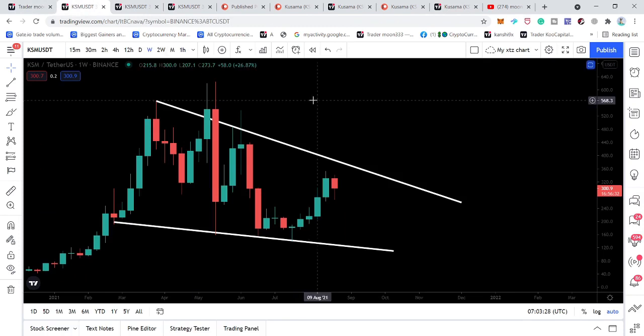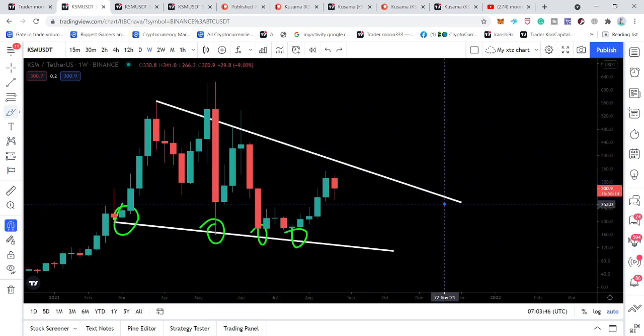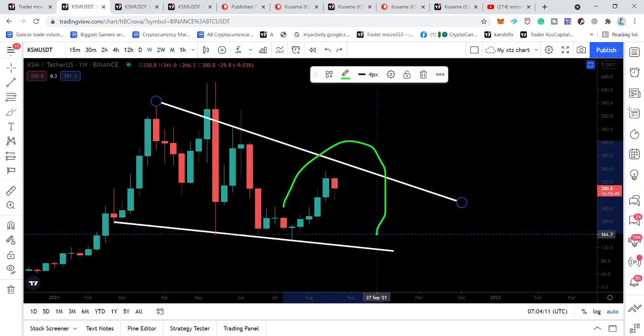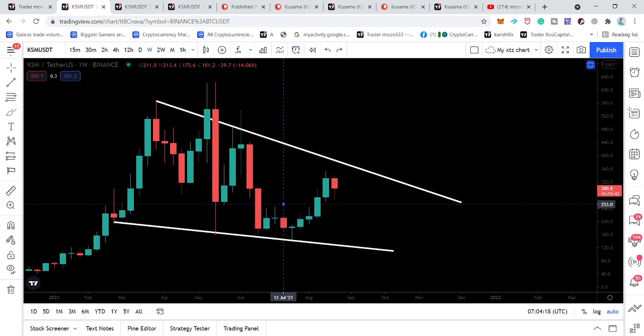Now let's look at the live weekly timeframe chart. This is the falling wedge pattern I was talking about. Every time the price line gets bounced by the support of this falling wedge, it then hits the resistance. This is a really very big falling wedge on the weekly timeframe. If the price line reaches this resistance again we can expect it to hit up to $380. However, this time I'm also expecting a breakout of this resistance, because the wedge is getting more and more squeezed — and when a falling wedge gets squeezed there are good chances of a breakout.